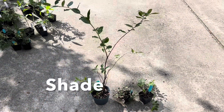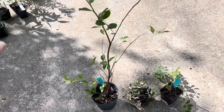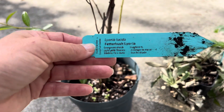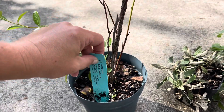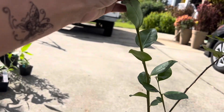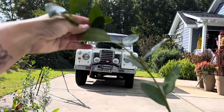We'll start with the shade. To be honest, I thought I had bought more for the shade, but I actually only got three things. I'm really excited to get Lyonia lucida. This is a plant I used to grow and propagate at Camellia Forest, and it does really well. It has really cool flowers. It's related to blueberries, so it likes woodland swamps — this is definitely going to go into the woods.